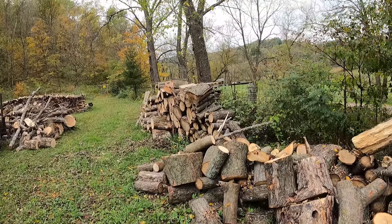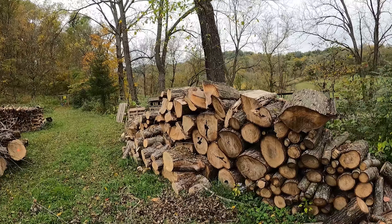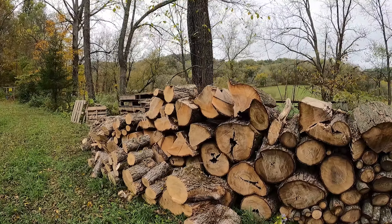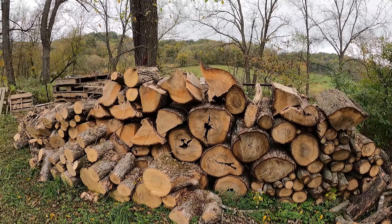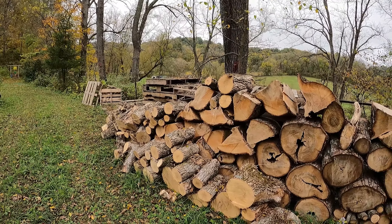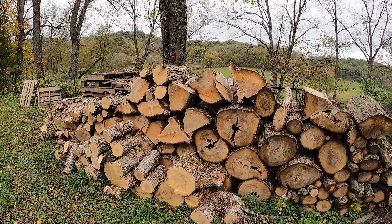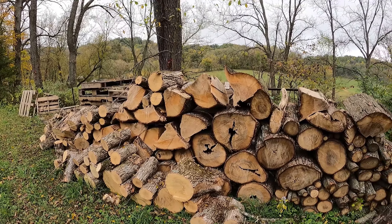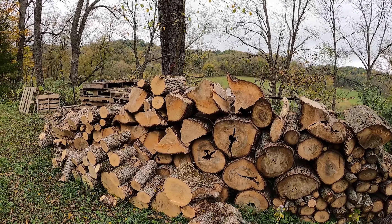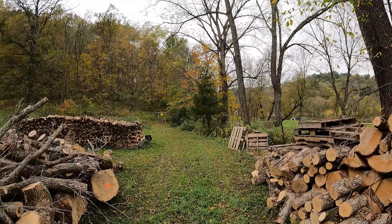I've also probably got just as much sitting at my house as well. A lot of these rounds are pretty big and heavy, so I'm going to wait until the Easton Made comes before I get into splitting too much, because it's hunting season now and I'm not going to run the splitter out here while I'm hunting. But as soon as the Easton Made gets here, I'll get this all split up.